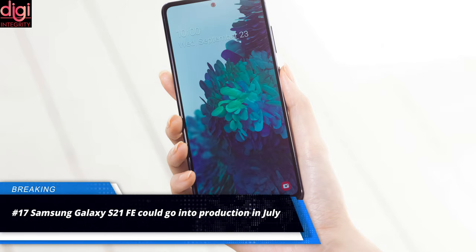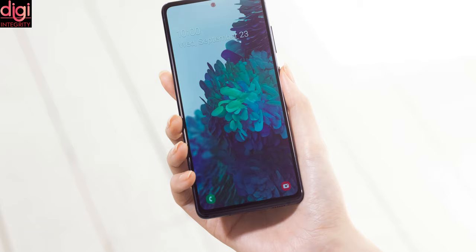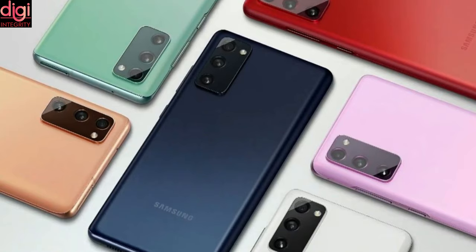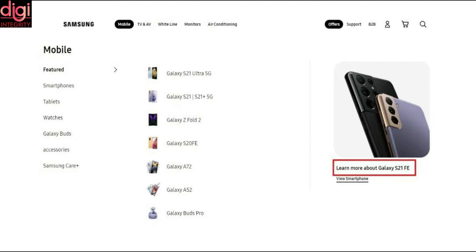Samsung Galaxy S21 Fan Edition is reported to be in the works, and its production may start sometime in July. This is likely going to be an upgrade to the Samsung Galaxy S20 Fan Edition from last year. The phone is expected to be made available in four color options: gray, light green, light violet, and white. Apart from this, nothing else has been leaked. The phone looks to be a stripped-down version of the Samsung Galaxy S21 series, likely to come with a more aggressive price point.